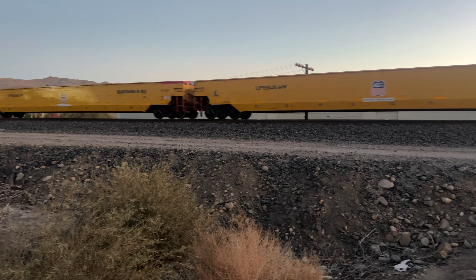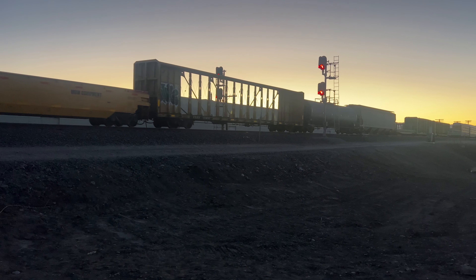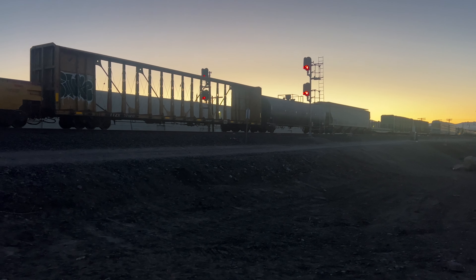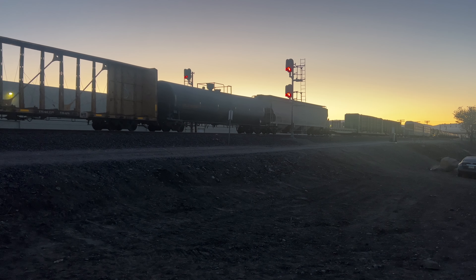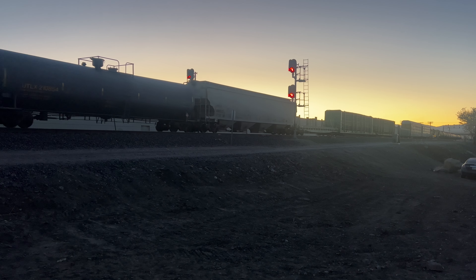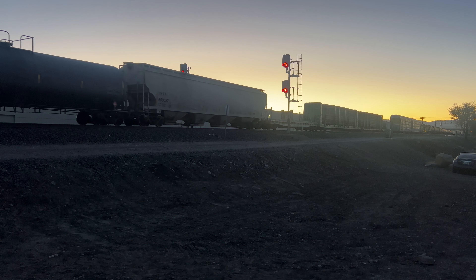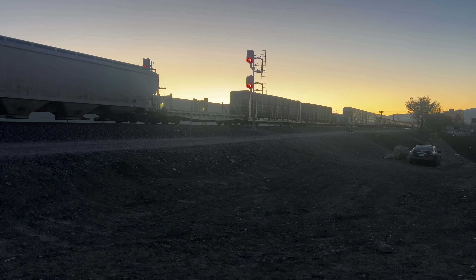Thank you for joining in to my video. Here she comes now. It's Saturday evening here at Sparks, Nevada. Not bad. Let's go.